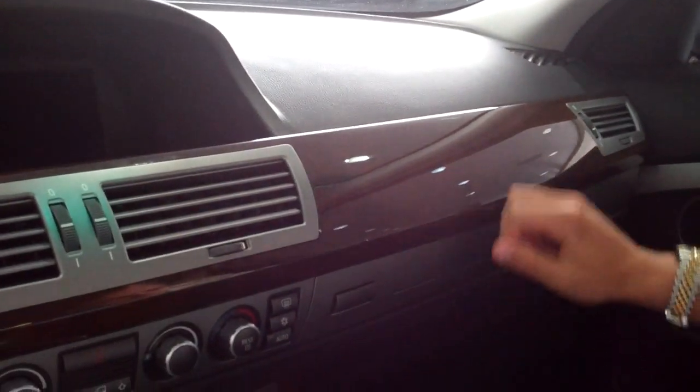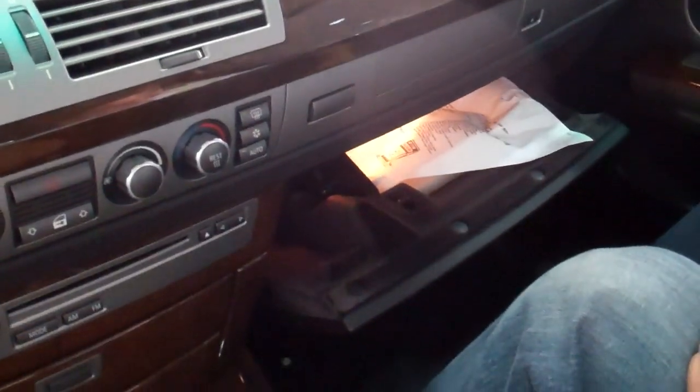Back seat room is more than plentiful. We just sat back there for a few minutes. What do you think? It's big — it's huge. And it's got wood. And a weird button for the glove box as well.